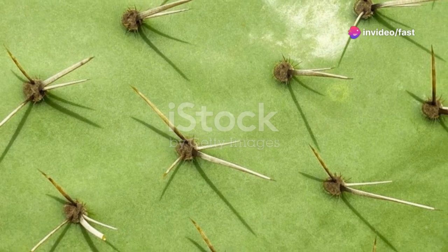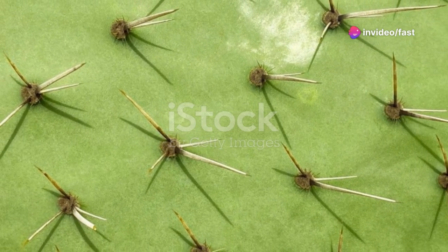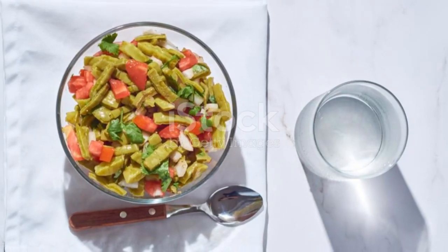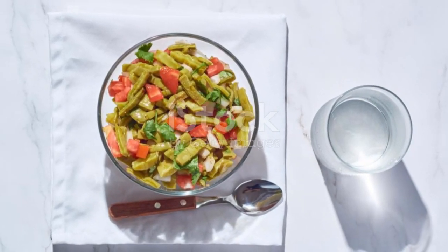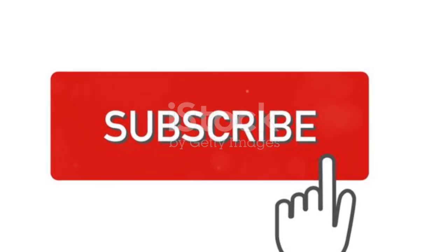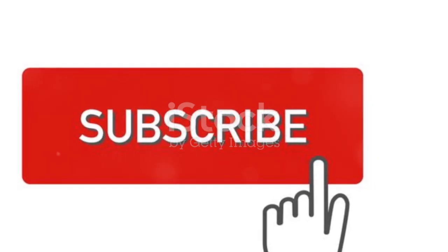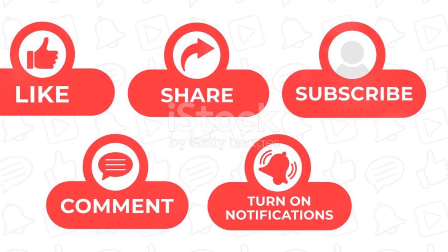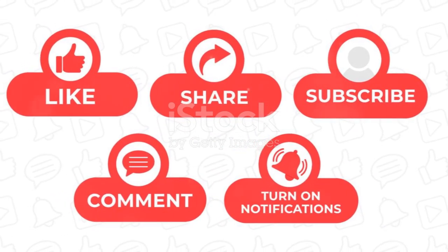So the next time you see a cactus, don't just admire it from afar. Remember, it's a reservoir of health waiting to be unlocked and added to your diet. That's it for today. If you enjoyed unlocking the secrets of medicinal cacti with me, smash that like button and don't forget to subscribe for more fun, health-packed content. Stay healthy, stay curious.